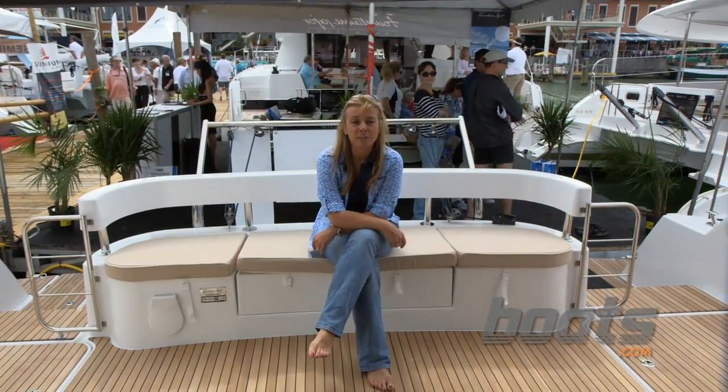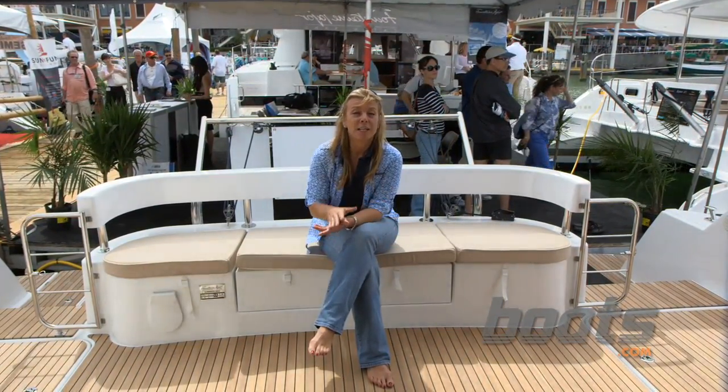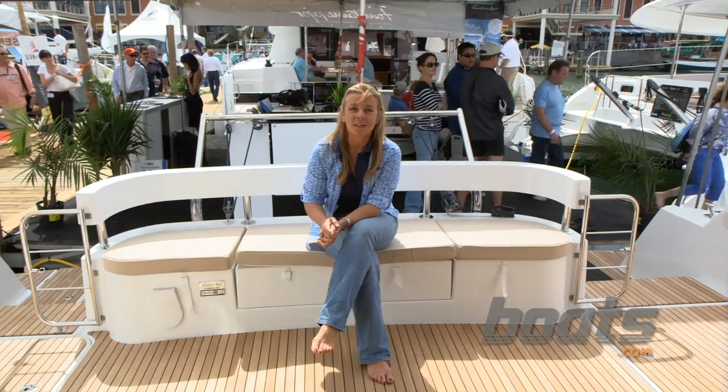For more information on the Fontaine Peugeot Summerlin 40, check out our upcoming review at Boats.com.